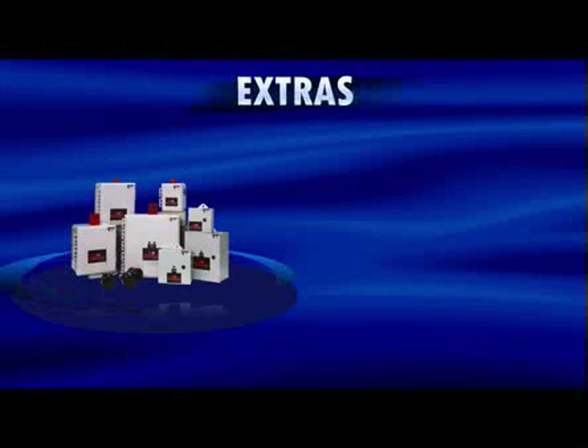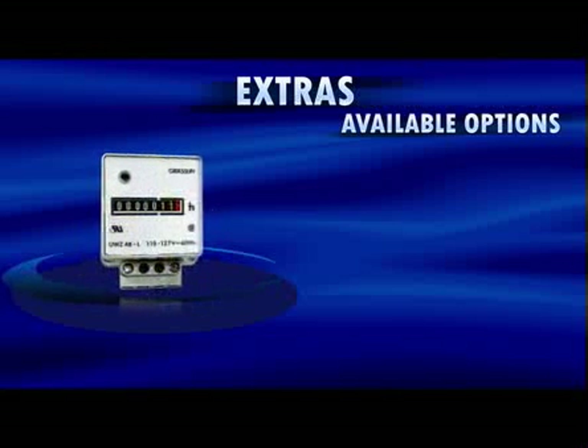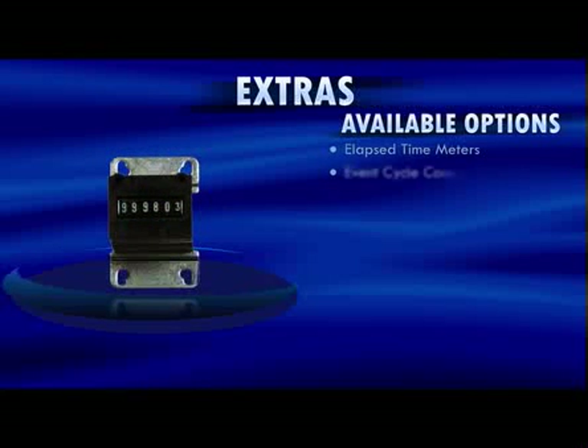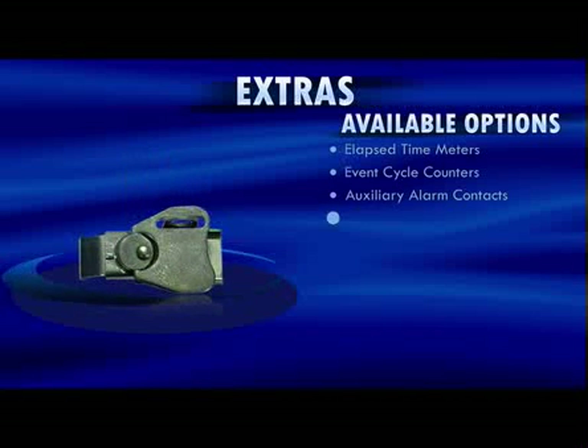SJE Rhombus Build-A-Panel Control Panels offer the most options available in the industry. Whether you need simple system monitoring using elapsed time meters and event cycle counters, or maybe some auxiliary alarm contacts for remote alarm notification, or simply some locking latches for safety, SJE Control Panels have what you need.